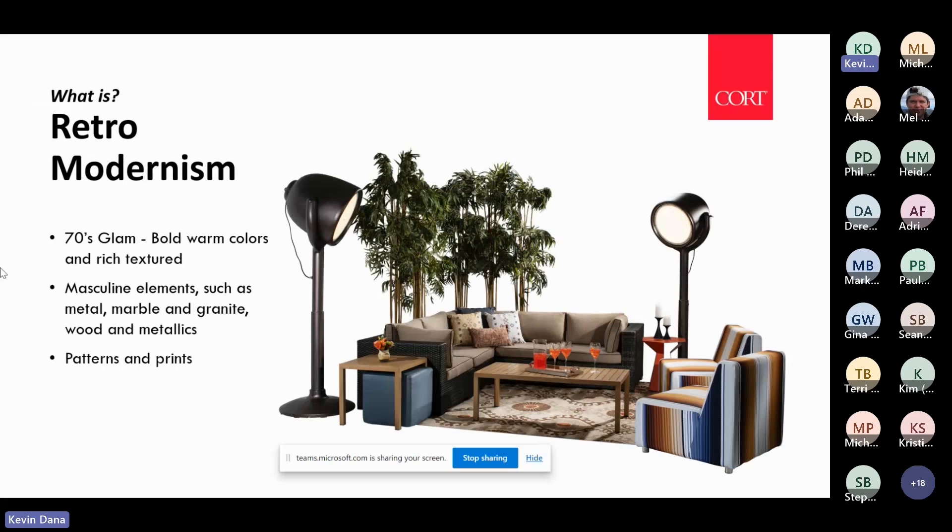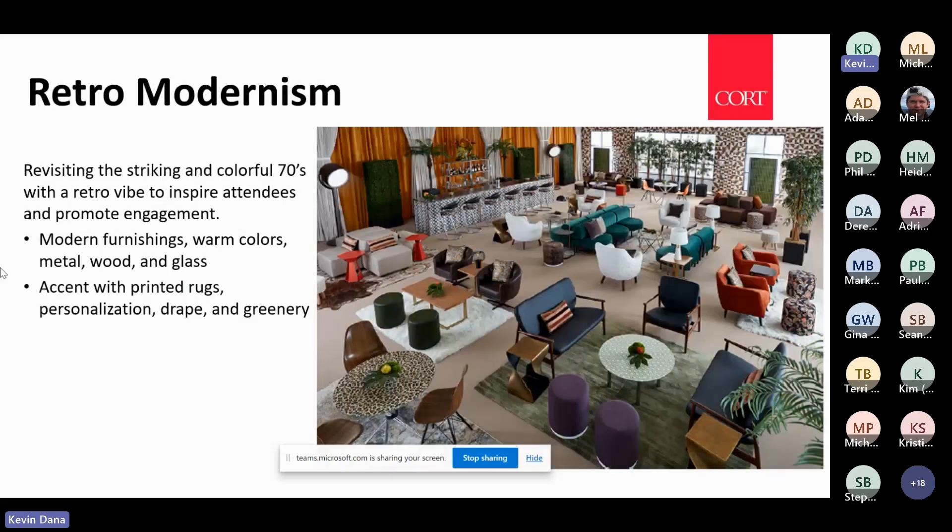Retro modernism features bold colors, rich textures, patterns, and prints. The Quartz Brighton chair has a corresponding love seat, and we did a striped pattern on it that is very 70s inspired with those warm tones — very bold. Bringing in different elements like wood, granite, metallics, and soft textures creates an exciting look and environment.